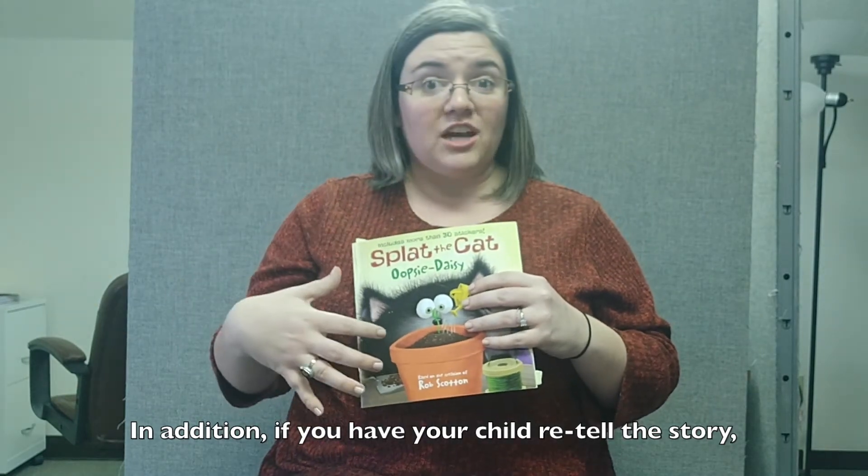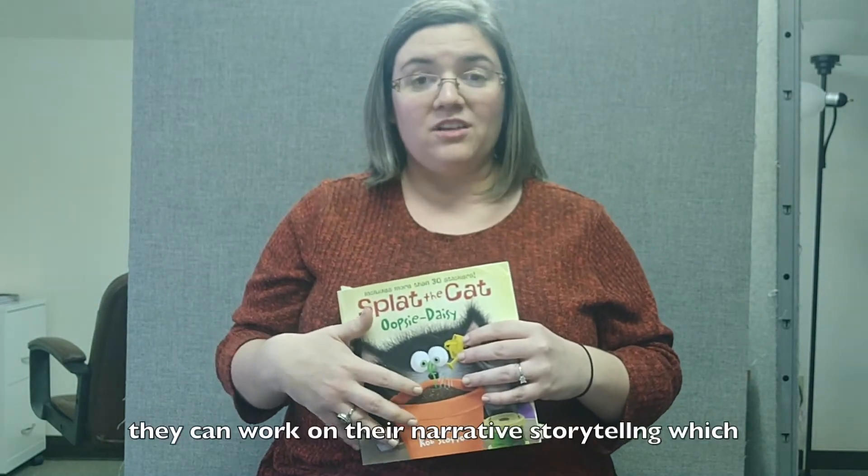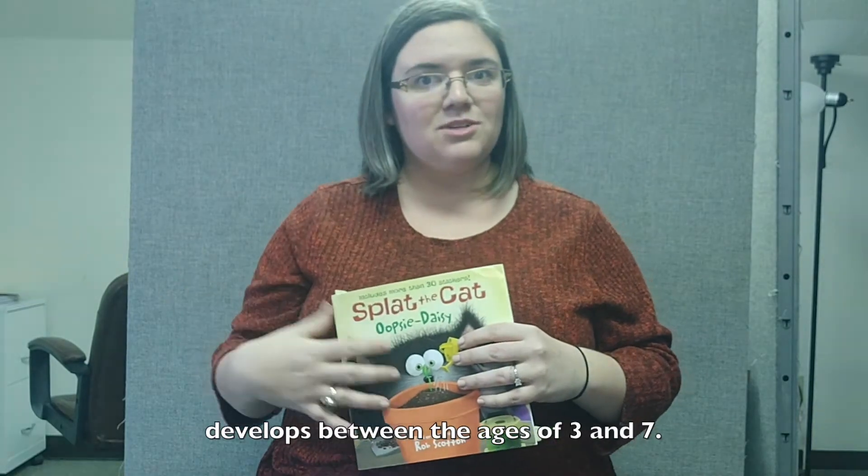In addition, if you have your child retell the story, they can work on their narrative storytelling, which develops from ages 3 to 7.